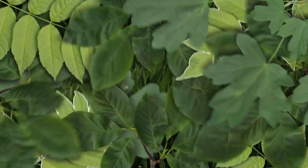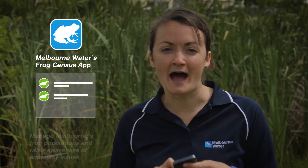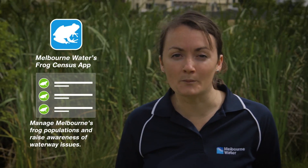Melbourne Water works together with citizen scientists to monitor frog populations and to keep track of the health of our waterways and ecosystems. This video is to show you how easy it is to get involved in the Frog Census. Using your smartphone, you can download Melbourne Water's Frog Census app and become a citizen scientist. The data that you collect through the app will help to manage Melbourne's frog populations and raise awareness of waterway issues.